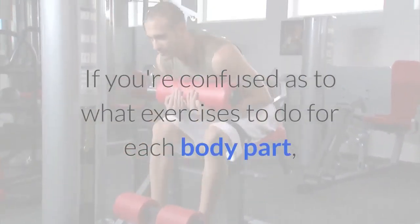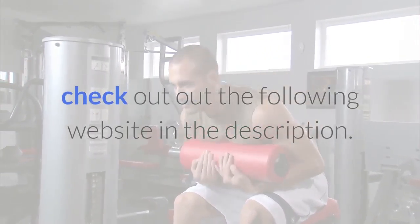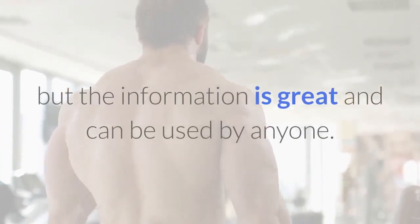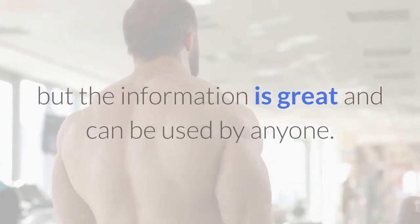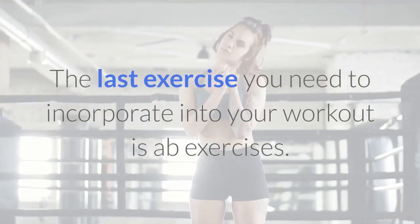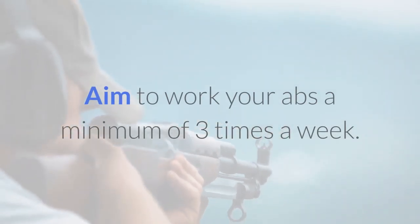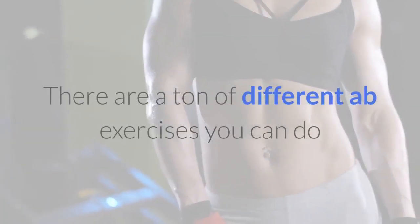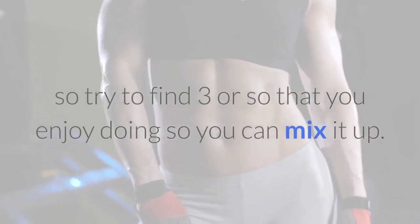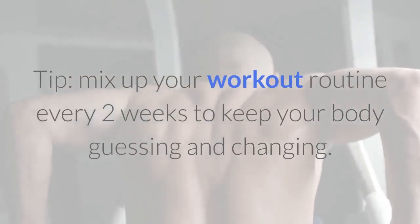If you're confused as to what exercises to do for each body part, check out the website in the description — it features professional bodybuilders, but the information is great and can be used by anyone. The last exercise to incorporate is ab exercises. Aim to work your abs a minimum of three times a week. There are a ton of different ab exercises, so try to find three or so that you enjoy doing so you can mix it up.